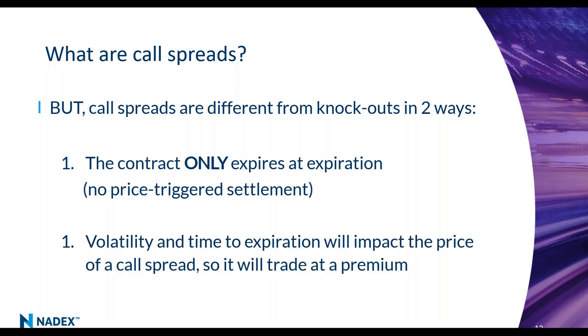Because there's no price-triggered settlement, call spreads will settle at the end of the week at a price. Because there's optionality in a call spread unlike a knockout — which is exactly delta-one — volatility and time to expiration get factored into the price of a call spread, creating a premium. Early in the week there's more premium value; very late in the week there's less. You do pay extra to trade call spreads to give you that optionality of not being knocked out.